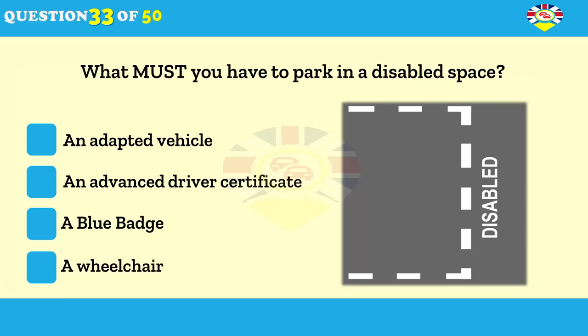When are you allowed to park in a parking bay for disabled drivers? When you have an adapted vehicle. When you have an advanced driver certificate. When you have a blue badge. When you have a wheelchair.